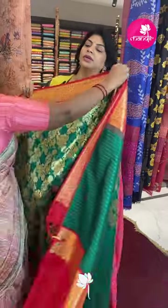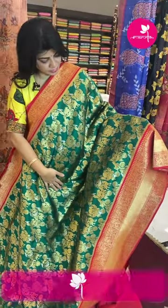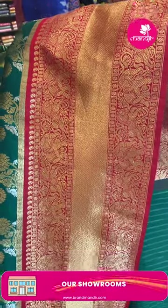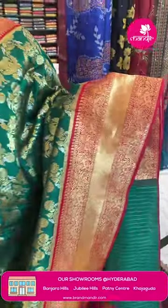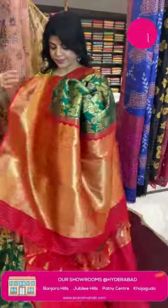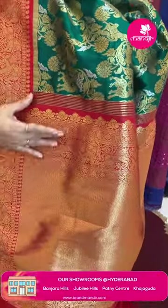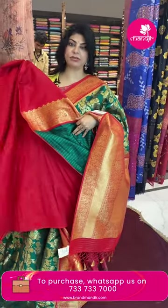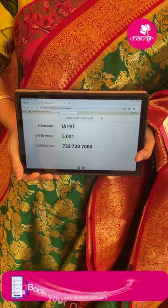Next sari: bottle green and red color, semi-banarasi. Features florals, elephants, deers, birds, silver arena. Border contrast with elephants, unicorns and horses, frost cutti. Pallu — diamond brocade pallu with elephant and horse border. Blouse contrast plain with border. Sari pricing: 5,001. IA197 is the sari code.